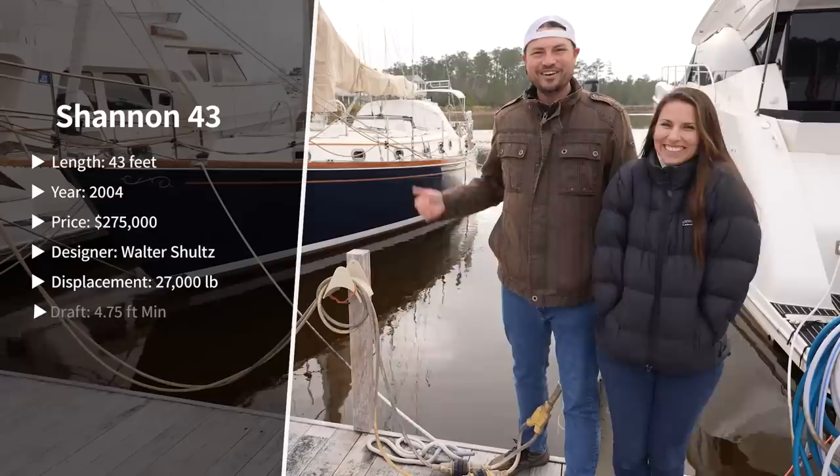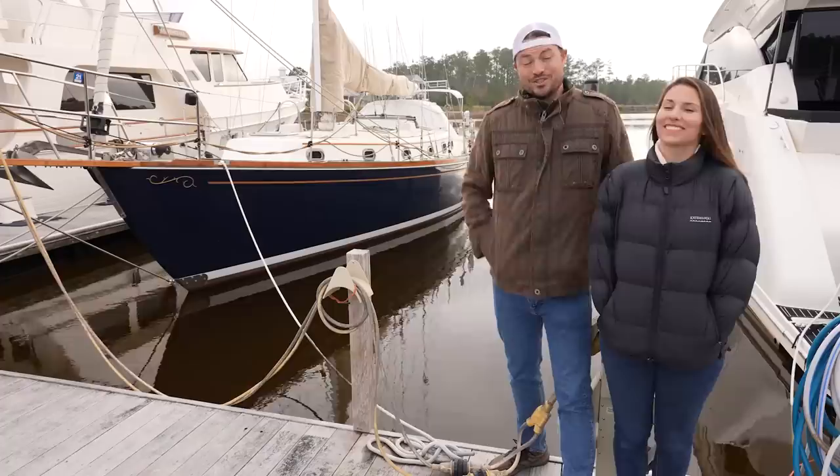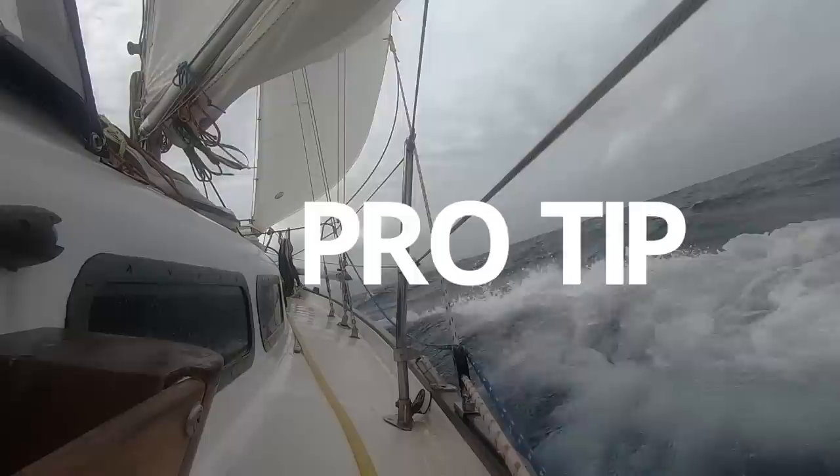Hey guys, we're up here in the Arctic. Oh wait, no, I'm sorry. This is Oriental, North Carolina, and we're going to check out this 2004 Shannon 43. With the bow spread, I think it's 47 feet overall, so probably the biggest boat we're going to be looking at. I can't wait to check it out. Let's head on in there and warm up.